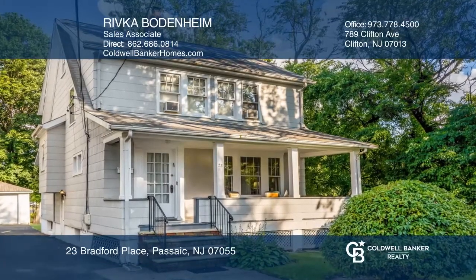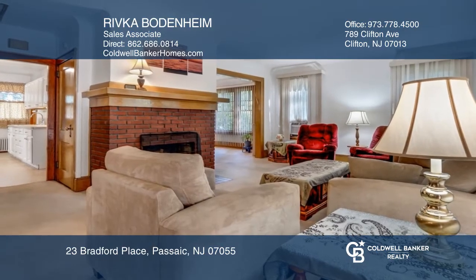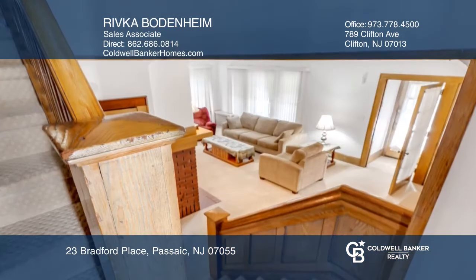This three-bedroom home has true pride of ownership. Take in the detailed wood trim, fireplace, and spacious rooms.